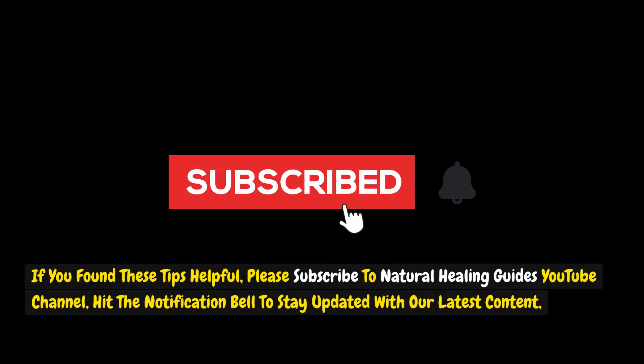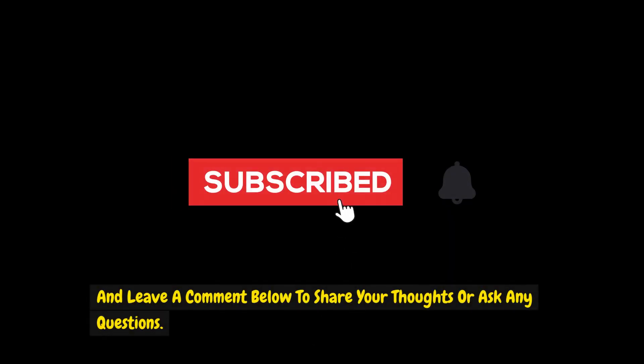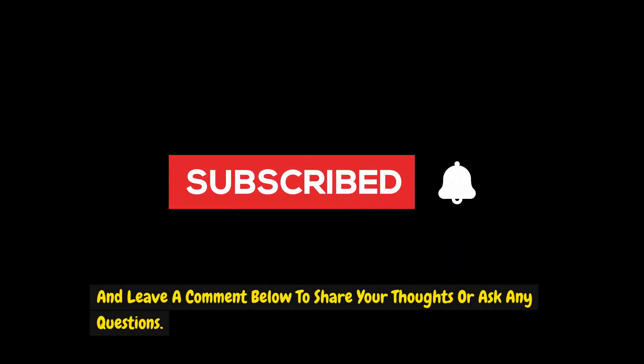If you found these tips helpful, please subscribe to Natural Healing Guide's YouTube channel, hit the notification bell to stay updated with our latest content, and leave a comment below to share your thoughts or ask any questions.